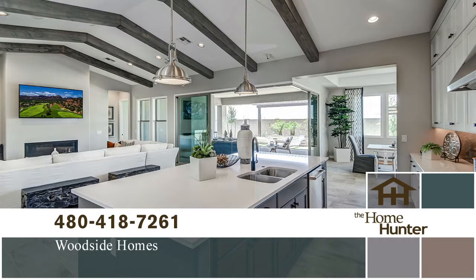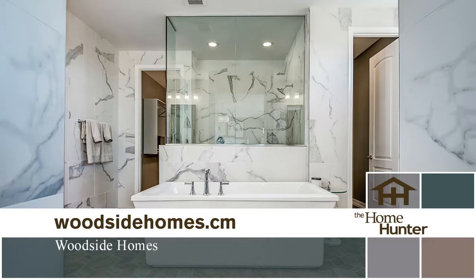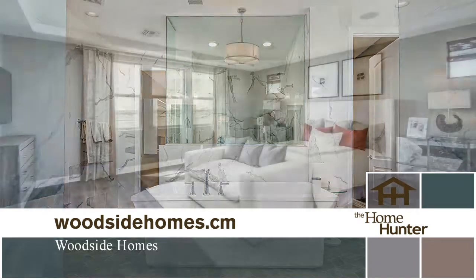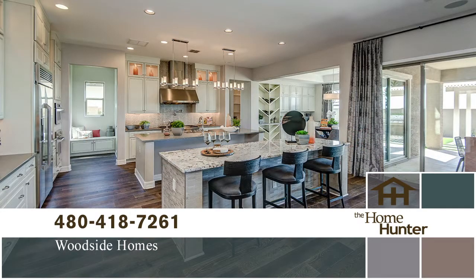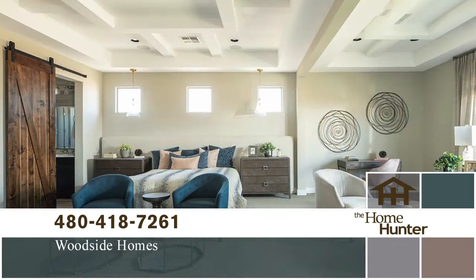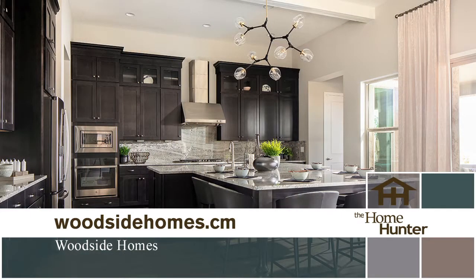Woodside Homes is excited to welcome you to Elegance at Eastmark, part of the master-planned community located in Mesa. These innovative new homes showcase the latest trends in home design and efficiency and offer a vast array of designs. There are six floor plans allowing three to eight bedrooms, three and a half to seven and a half baths, ranging from almost 2,900 to over 4,600 square feet. Fantastic prices starting in the high 400s. Call 480-418-7261 or visit WoodsideHomes.com for a virtual tour.